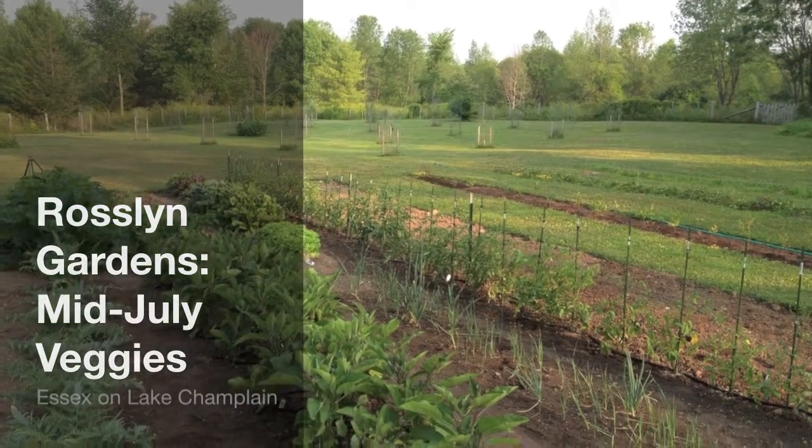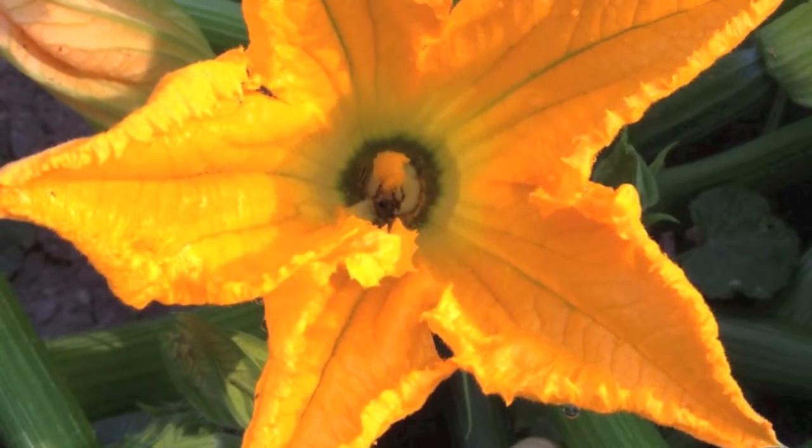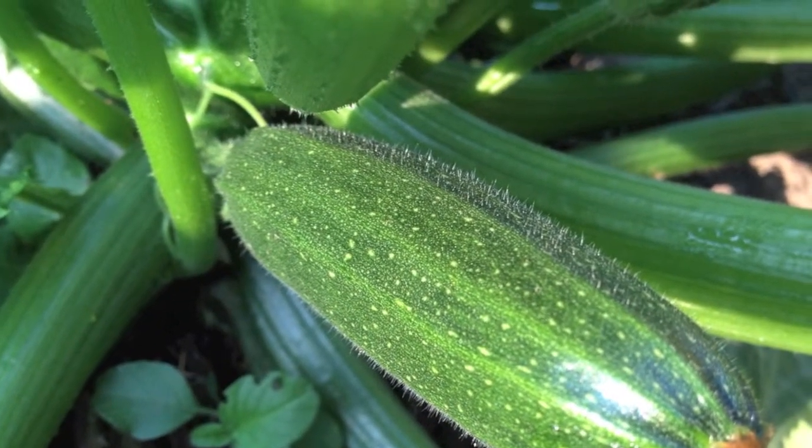It's another beautiful summer day in Essex on Lake Champlain. Good morning. We're going to take a look at the vegetable garden, which is coming along nicely.